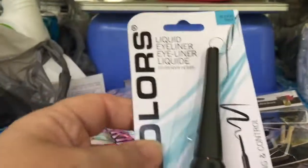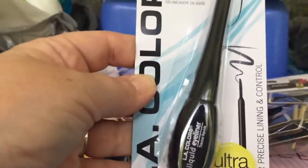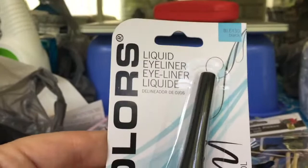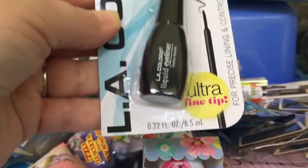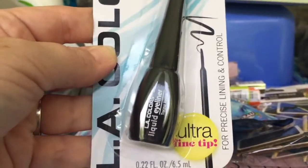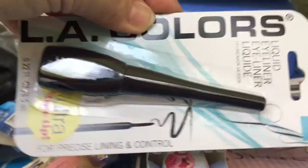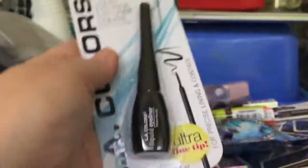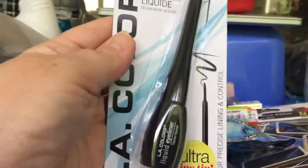I also bought an LA Colors liquid eyeliner — this one is black. I've never used this and have no idea if I'll have any success with it. I probably won't, since I don't wear a lot of makeup — I'm really not a makeup expert, let's put it that way.